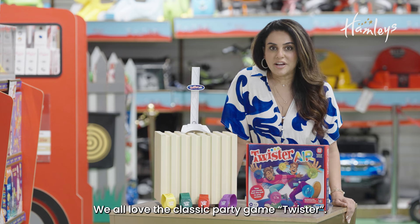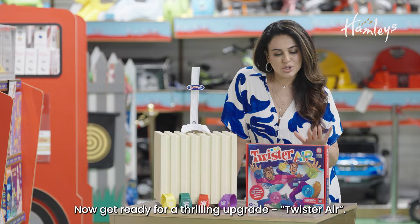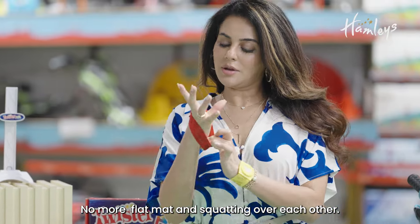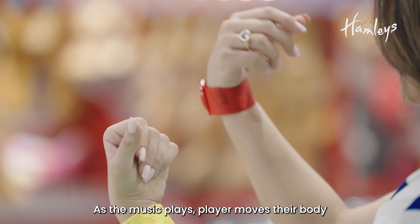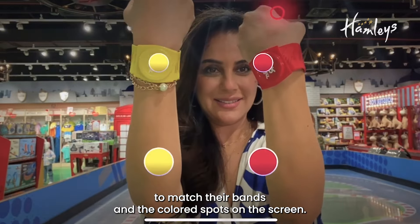We all love the classic party game Twister. Now get ready for a thrilling upgrade — Twister Air. No more flat mat and squatting over each other. Simply strap on your bands and play with your friends on the screen of your smartphone or tablet. As the music plays, players move their body to match their bands in the coloured spots on the screen.